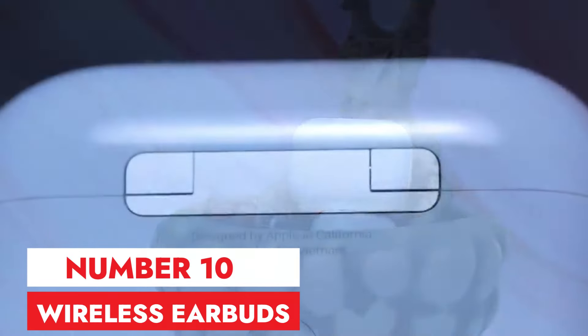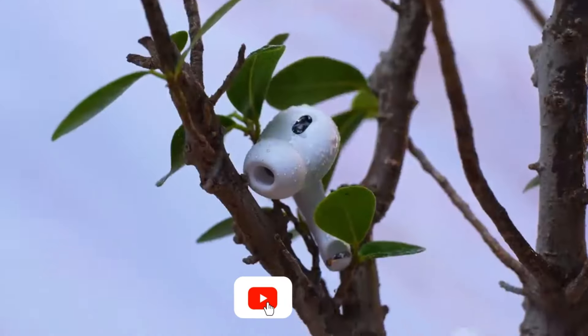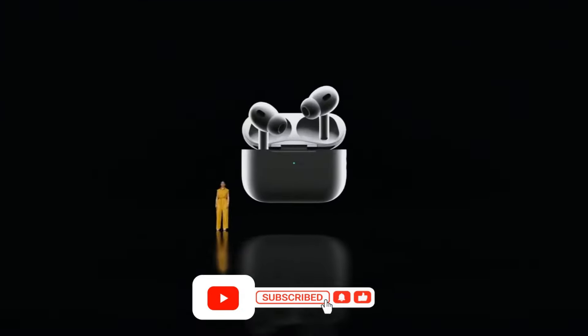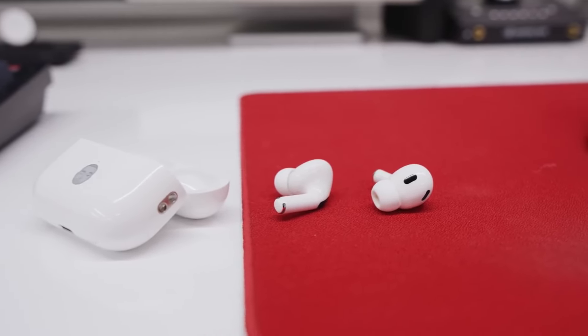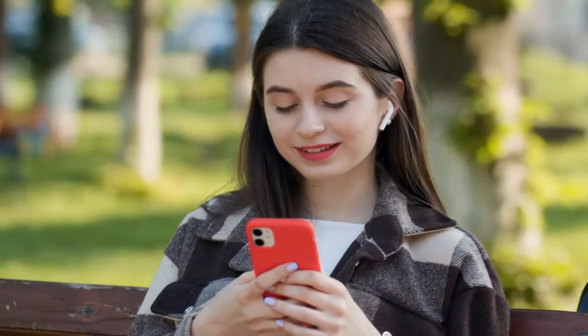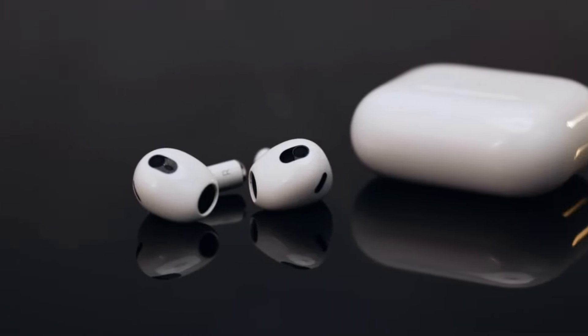Number 10: Wireless earbuds. Wireless earbuds are a game changer for anyone who loves listening to music or podcasts on the go. Untethered from wires, they offer a freedom of movement that traditional headphones simply can't match. Plus, the sound quality can be surprisingly good, with some high-end models offering rich, clear audio.